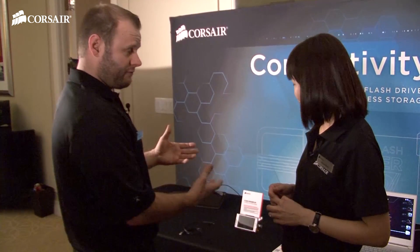What's the maximum capacity? How far can I expand the storage? It's up to 64 gig. We have 16 gig, 32 gig, and 64 gig. MSRP starting at $19.99, $29.99, and $49.99 for 64 gig. It's going to be available in our worldwide channel starting from next month.